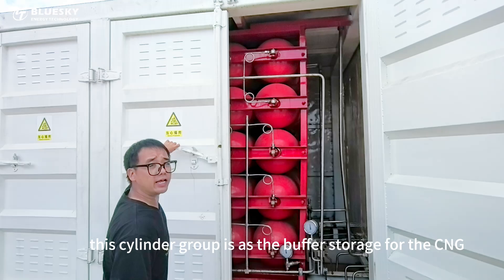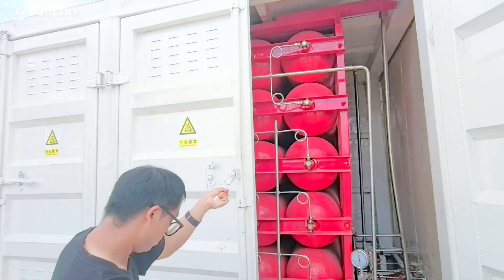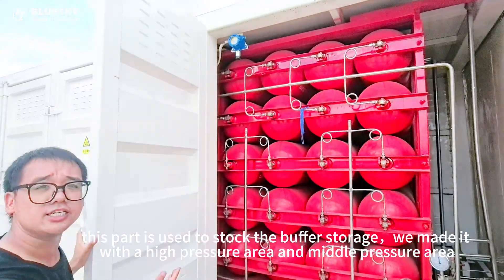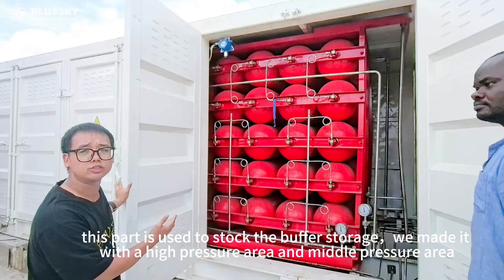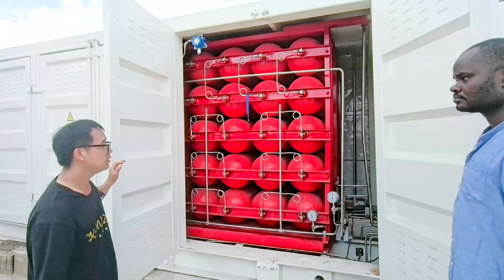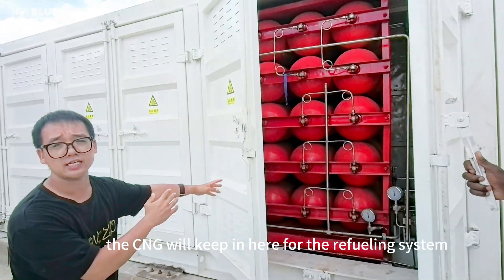From the pipeline it goes to our cylinder group. This cylinder group serves as the buffer storage for the CNG. This part is used to stock the buffer storage, which we made with high pressure and medium pressure. The CNG will be kept in here for the refueling system.